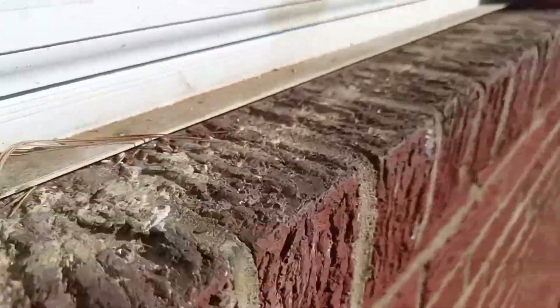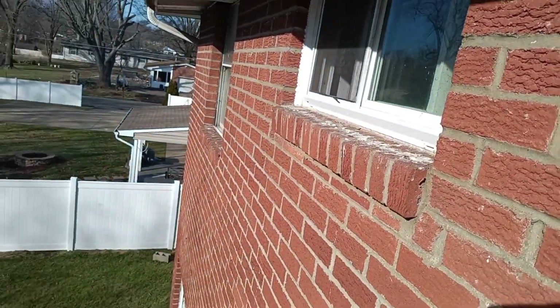The problem is we've got birds. See all the poop on the sill? Poop there, poop there on that sill, poop on that sill. The birds have figured out they can squeeze between the brick and the soffit.